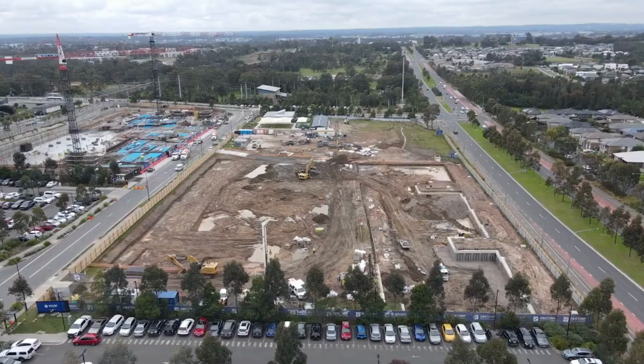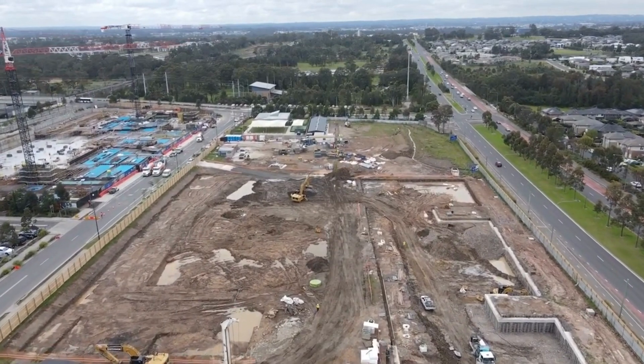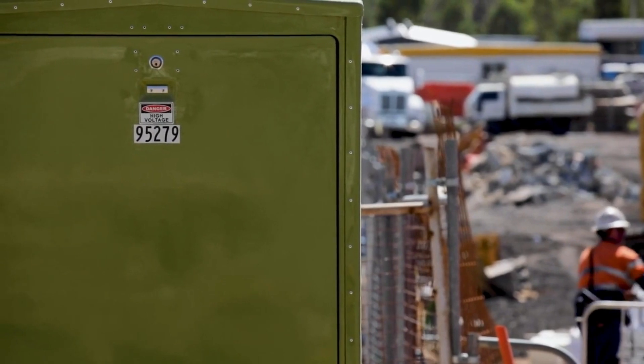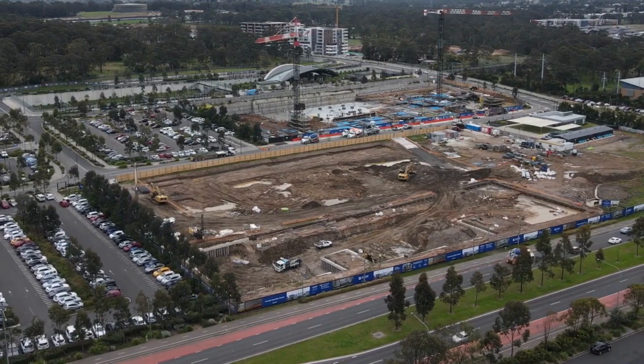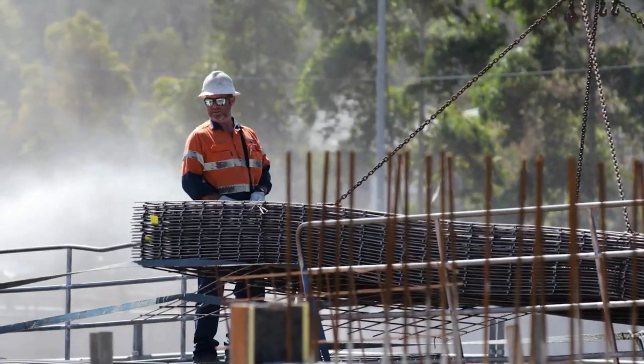We've also commenced all the infrastructure works, which is important at the start of the job so that we don't have any delays at the tail end. The Endeavour power network is installed and that'll be up and running on the 15th of January. The sewer works is designed and approved by Sydney Water and will be connected in the new year. Gas and water infrastructure is also in place.